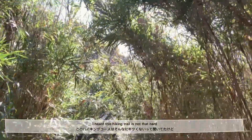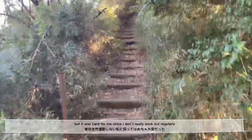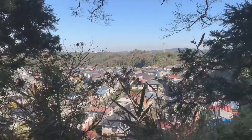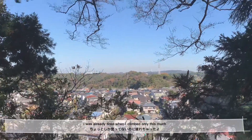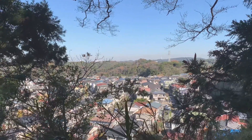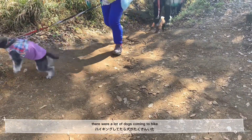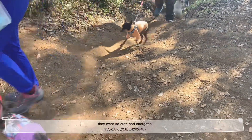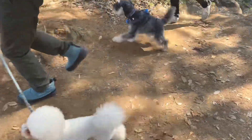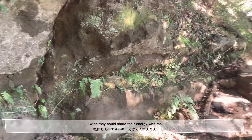I heard this hiking trail is not that hard, but it was hard for me since I don't really work out. I was already tired when I climbed up just a little bit. There were a lot of dogs coming to the hiking — they were super super cute and so energetic. I really wish they could share their energy with me.